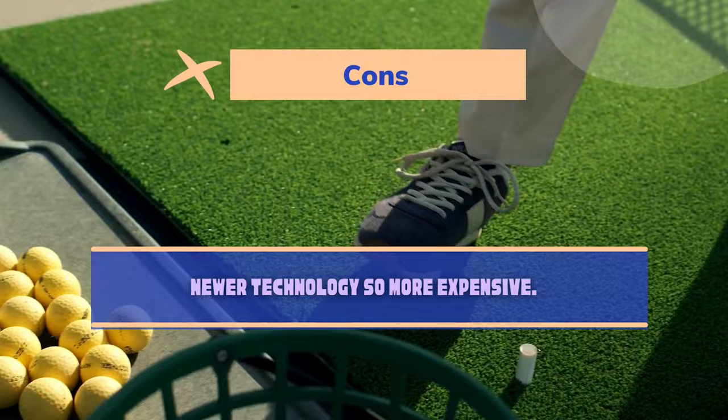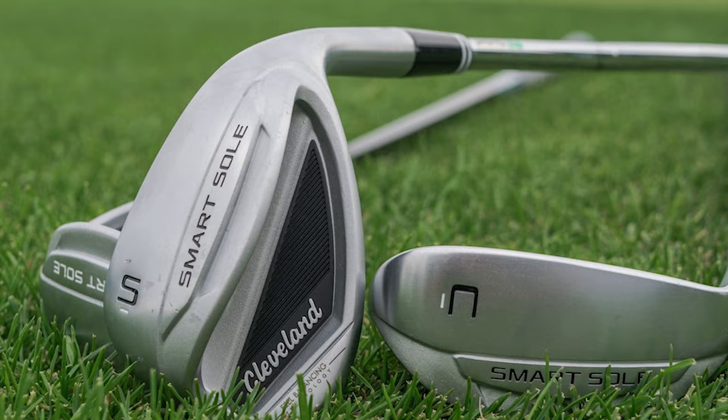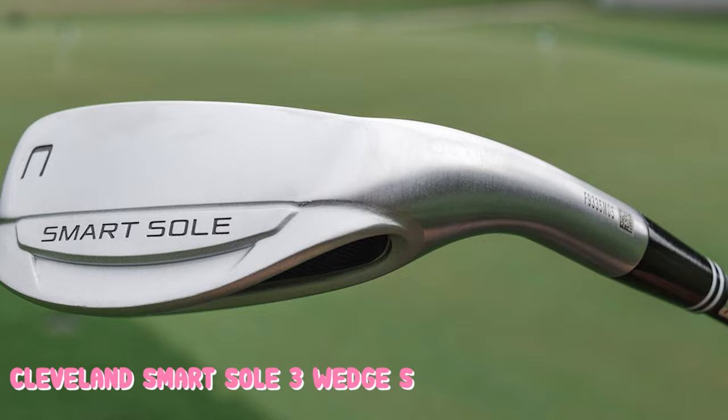Number 6: Cleveland Smart Soul 3 Wedge S. Senior golfers tend to lose some speed in their golf swing with age — this is an entirely normal part of the golf aging process. In your wedge game, you may notice a lack of distance and lack of spin when it comes to the wedges. When you lose clubhead speed, it can also become easier to hit thin shots. Cleveland came up with the Smart Soul Wedge to give golfers the confidence they need to get the ball back up in the air again.